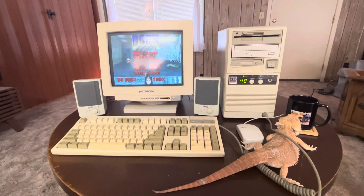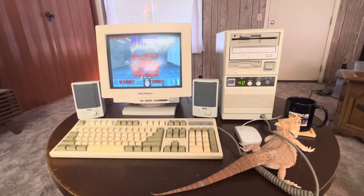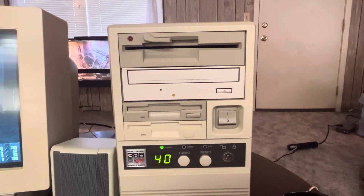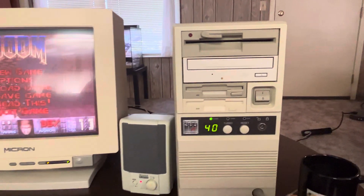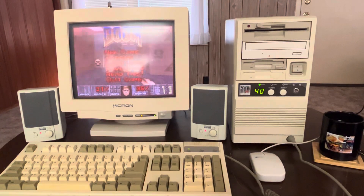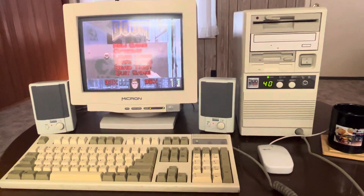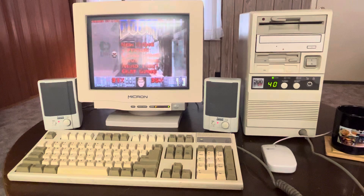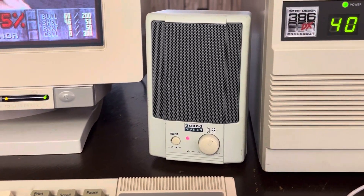It's got 8 megabytes of RAM, which is pretty substantial for back then, and a 120 megabyte hard drive — no slouch either. There are two floppies: a 5.25-inch up top and a 3.5-inch below, with a 2x CD-ROM in between. It's a mini tower case — my favorite form factor. It also has a Sound Blaster sound card, which was mandatory back then, along with Sound Blaster speakers.